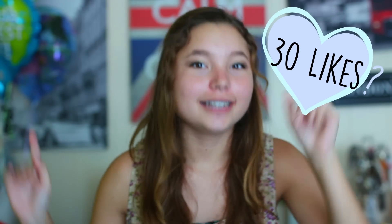Hey everyone! Today I'm going to be doing a summer morning routine — wait, not morning routine — night routine.